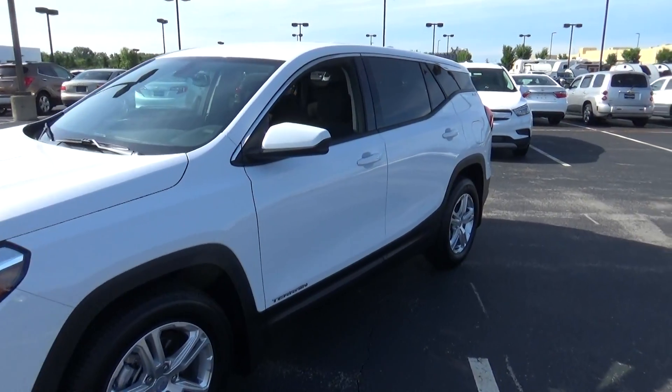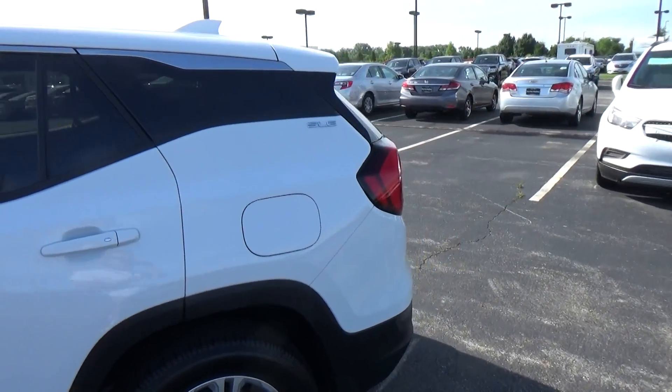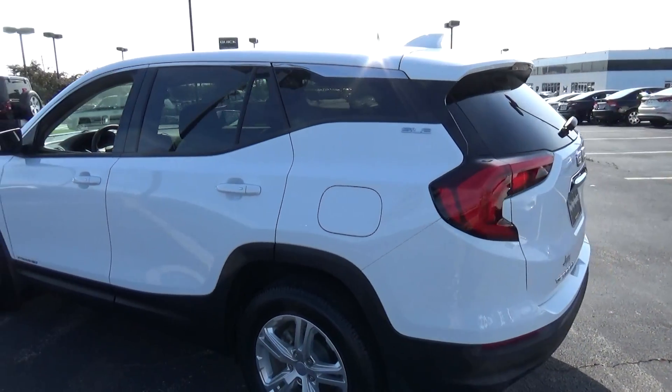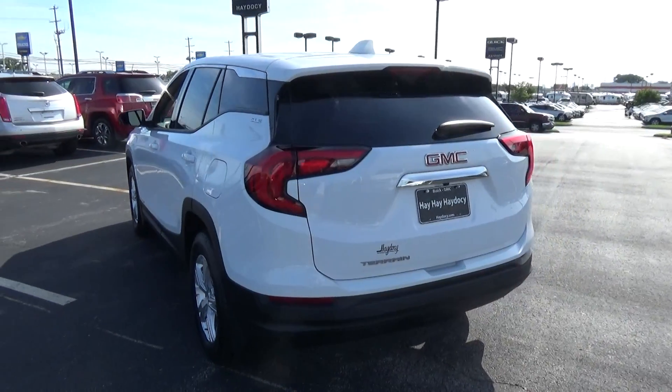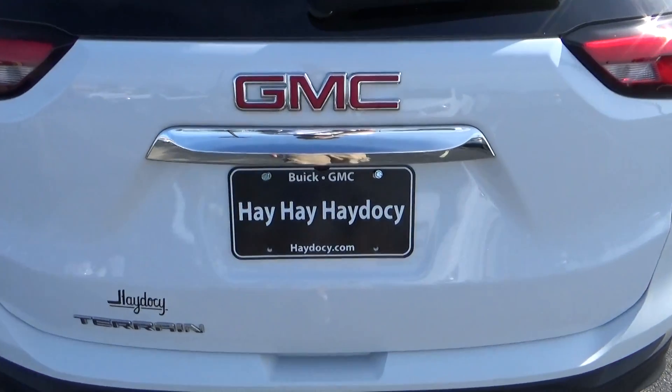Today we've got a 2018 GMC Terrain SLE with a Summit White exterior and a Jet Black interior. Current mileage is 4,219 miles. 1.5 liter 4-cylinder engine, automatic transmission.